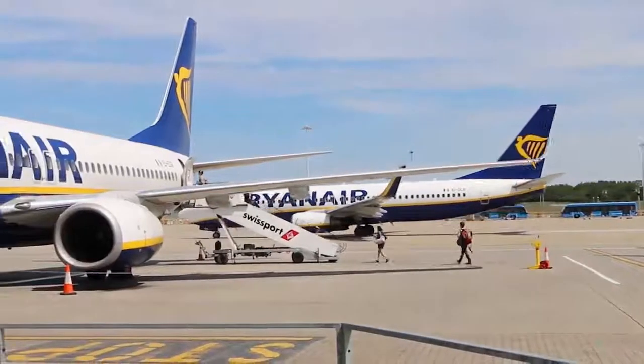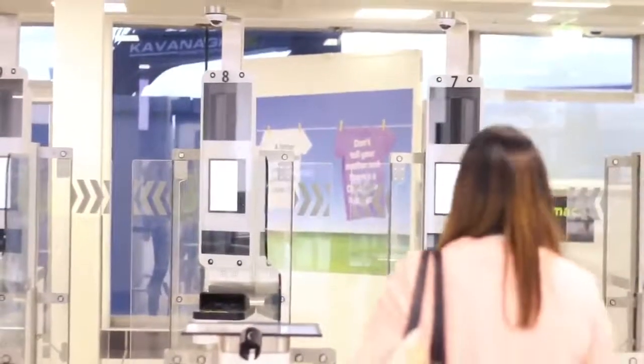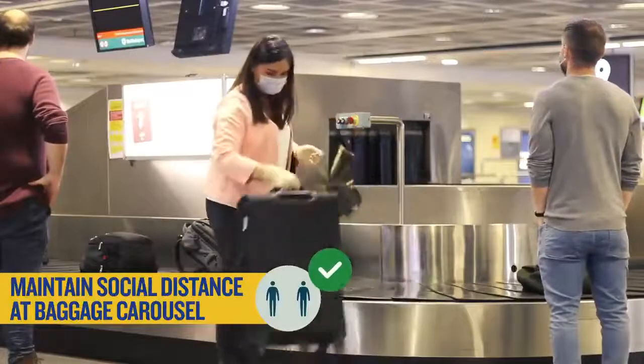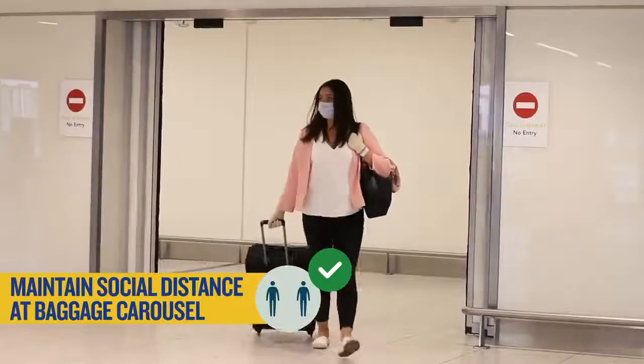On arrival we ask you to keep your face mask on until you have left the airport terminal. Try to maintain some social distancing as you pass through the airport and at the baggage carousel if you are collecting a bag.